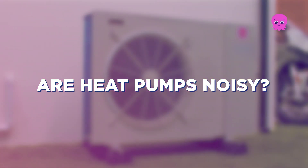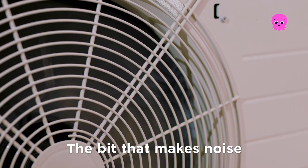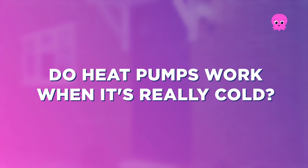Are heat pumps noisy? They're no louder than a dishwasher or even a gas boiler. The bit that makes noise is the heat pump itself, which is outside, so most people don't even notice it.